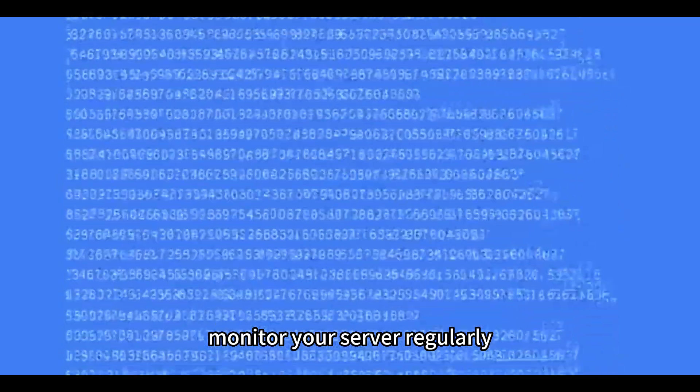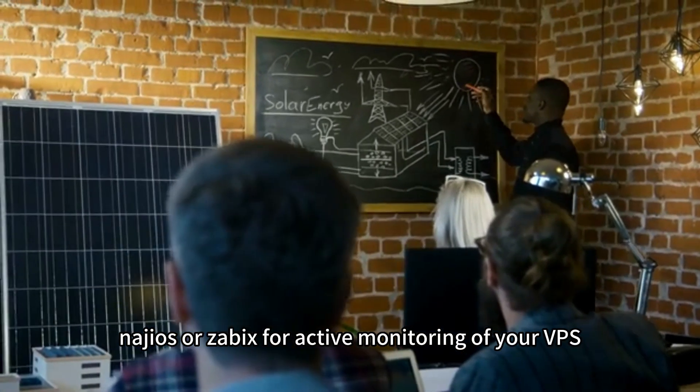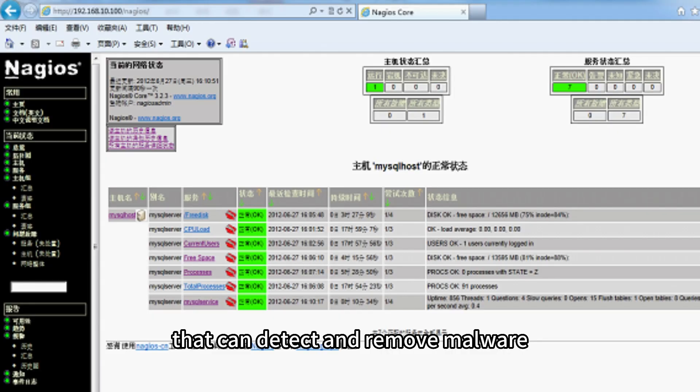Monitor your server. Regularly check server logs and install software like Nagios or Zabbix for active monitoring of your VPS. This can help identify unusual activities that could indicate a security breach. Additionally, regularly scan for malware by installing and running a security solution that can detect and remove it.